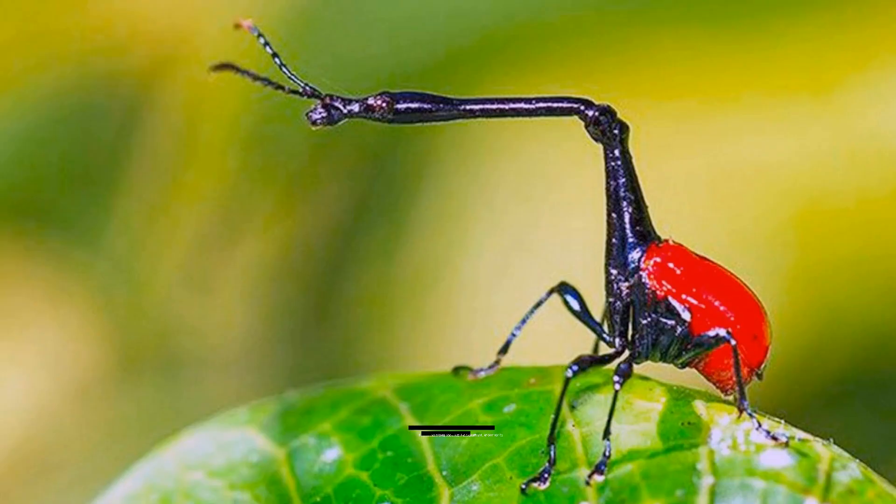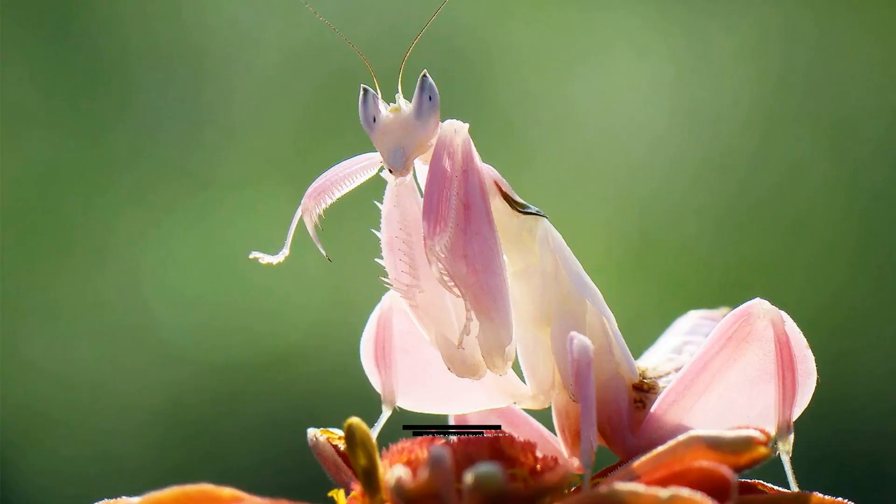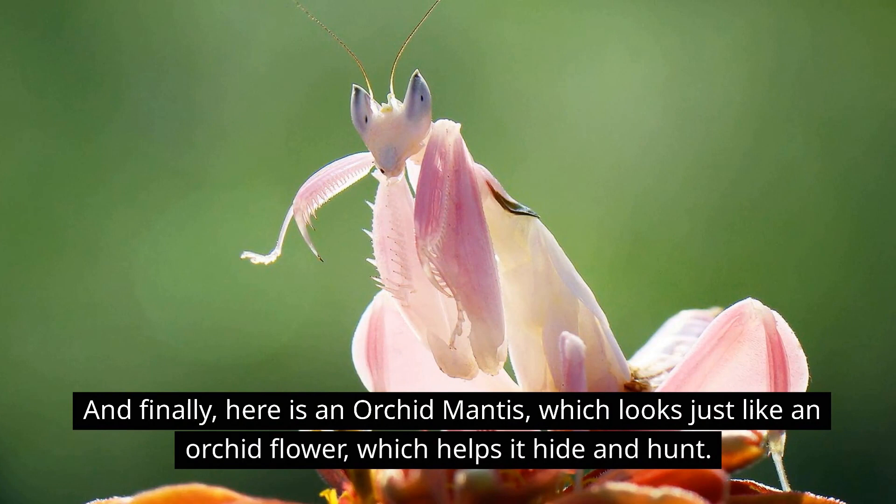This interesting one is called a giraffe weevil, known for its very long neck just like a giraffe. And finally, here is an orchid mantis, which looks just like an orchid flower — which helps it hide and hunt.